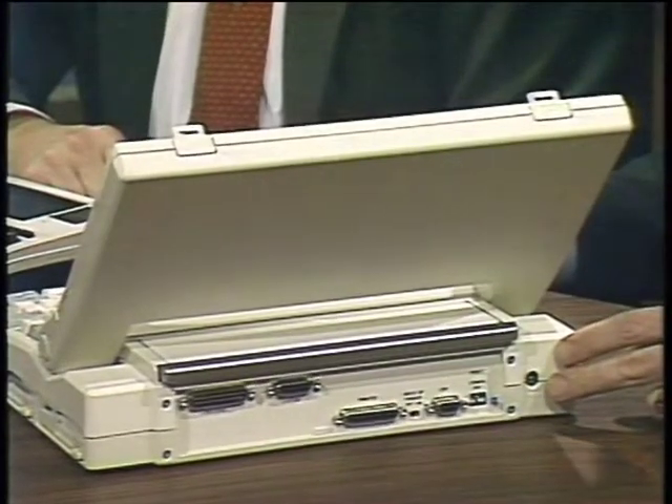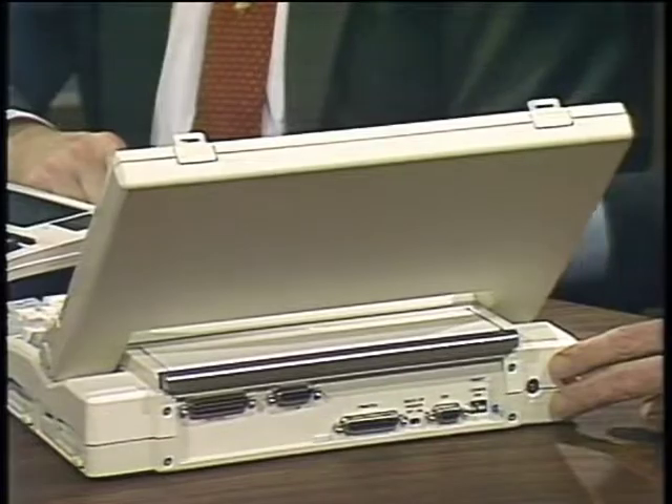The NEC Multi-Speed includes an optional 300/1200 baud Hayes-compatible modem, with serial, parallel, RGB video, and external disk drive controller ports on the back. It lacks a built-in hard disk — the machine has two 720K floppy drives. Market research indicated a large segment requiring portability and four to six hours of battery life. The machine runs at 9.54 megahertz with a fast 16-bit processor and includes a built-in modem, but adding a hard disk would require being plugged into AC power almost constantly.